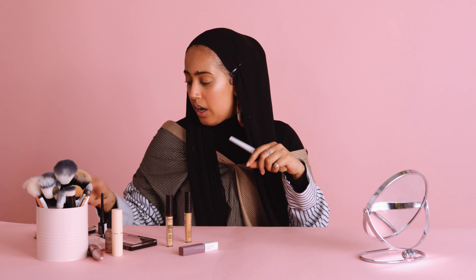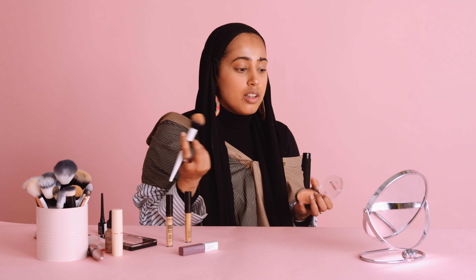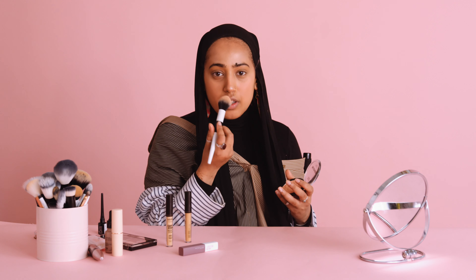We're basically moving into blusher — that's my favorite. I'm going to be taking the MUA Blushed Matte Blush Powder. And then I've done my cheeks, but I'm going to take some and put it on my nose as well. So there's our base.